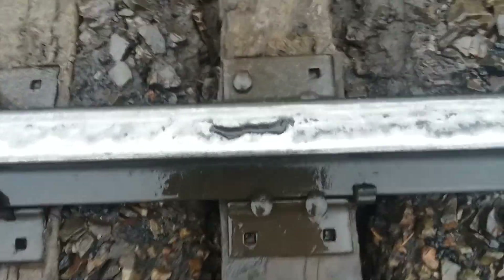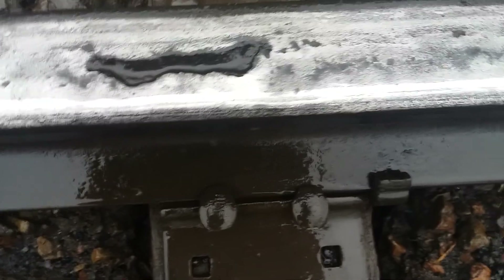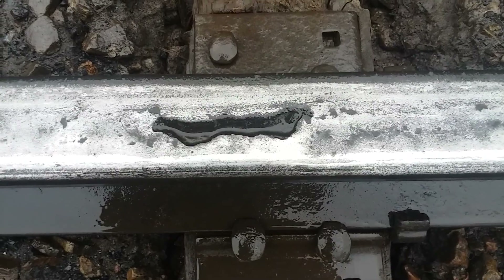There's another pretty bad gouge down into the rail. So it's not going to be long before that rail breaks. We've got to get rid of that stuff.